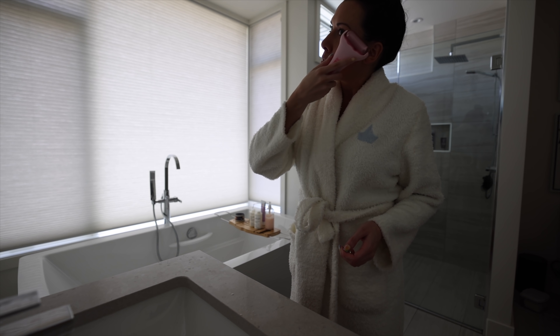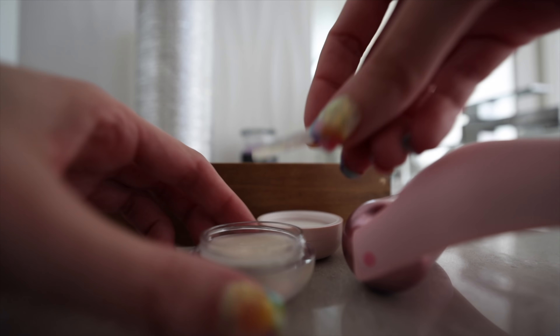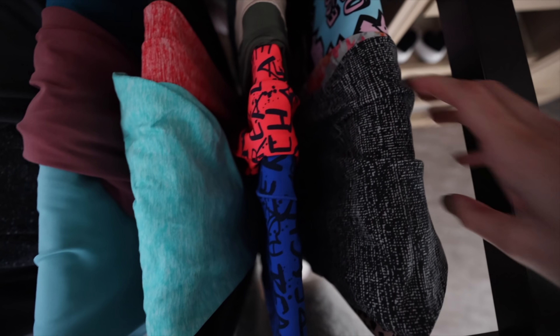The ice roller energizes me, wakes me up, and just makes me feel happy. Then I use my little lip mask — I think it has papaya, mango, and coconut in it, and it's delightful.